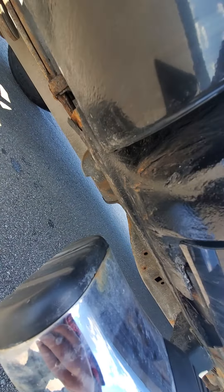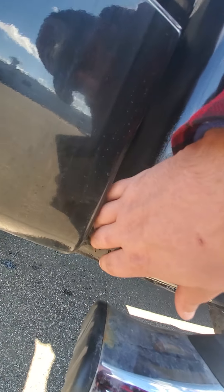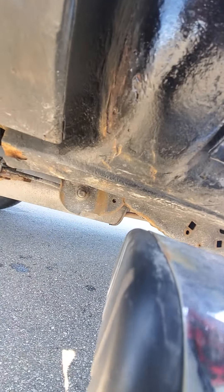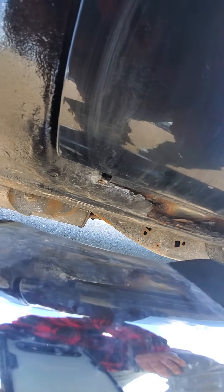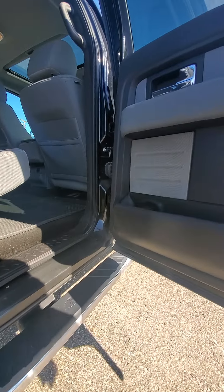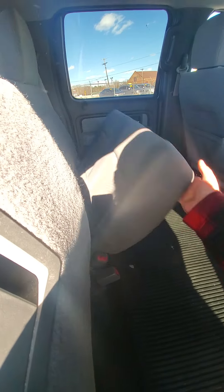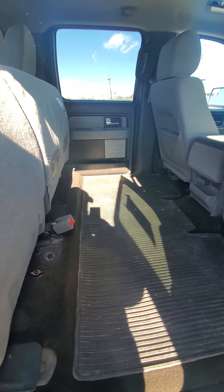It does look like they tried to fix the cab corner a little bit here. Full crew cab — you've got plenty of space in the back. Lots of storage.